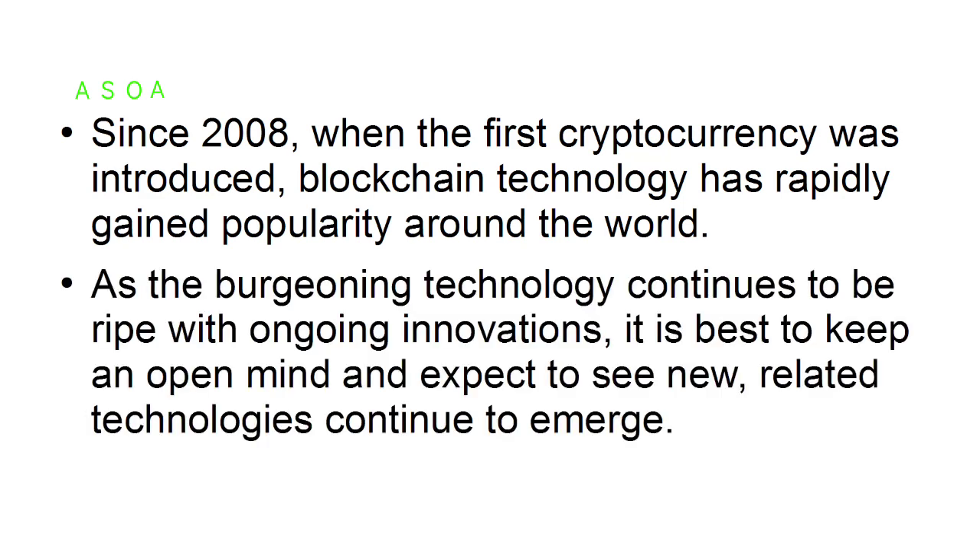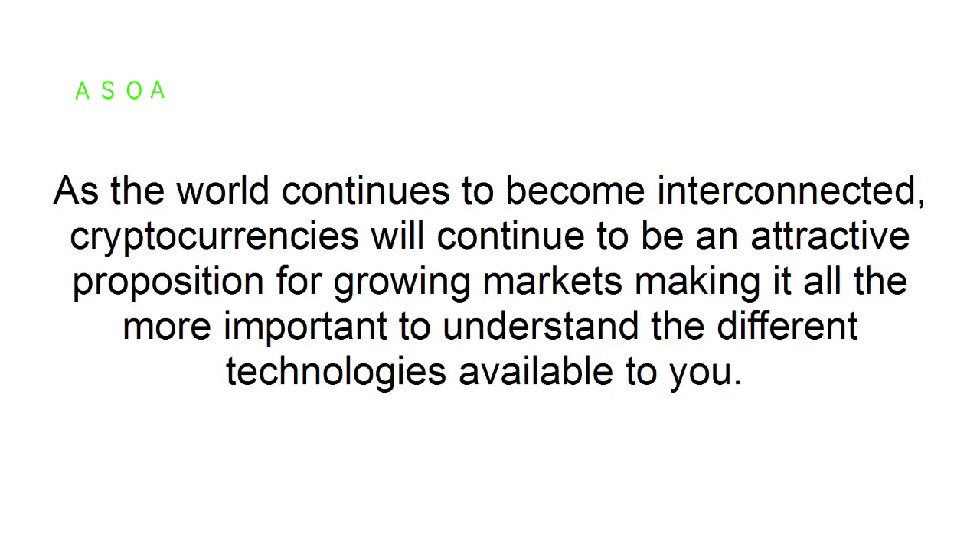Unfortunately, with private blockchain, the central idea of decentralization and open protocol gets lost. Since 2008, when the first cryptocurrency was introduced, blockchain technology has rapidly gained popularity around the world. As the technology continues to be ripe with ongoing innovations, it is best to keep an open mind and expect new related technologies to continue to emerge. As the world becomes increasingly interconnected, cryptocurrencies will continue to be an attractive proposition for growing markets.